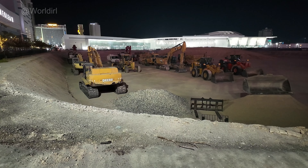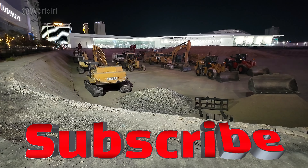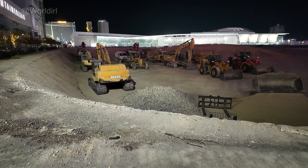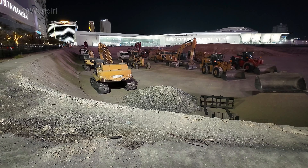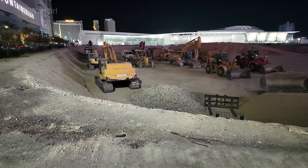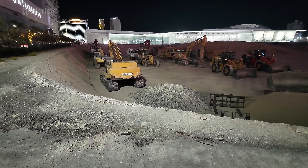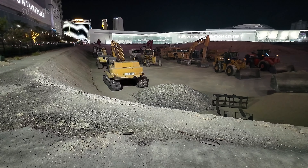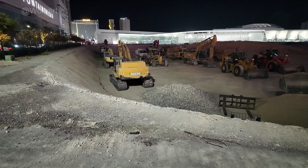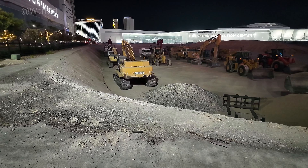Now there's a new buyer — supposedly two buyers — but I'm suspicious. I think it's the same buyer split into two different LLCs. LLCs do nothing more than protect the investor. This is the five-acre parcel, the cheaper one, and it only cost that company ten million dollars.